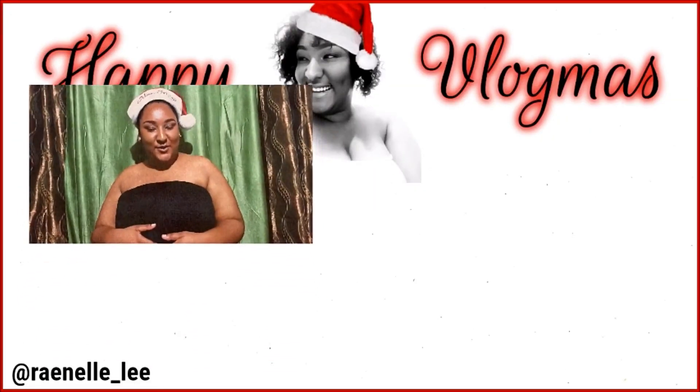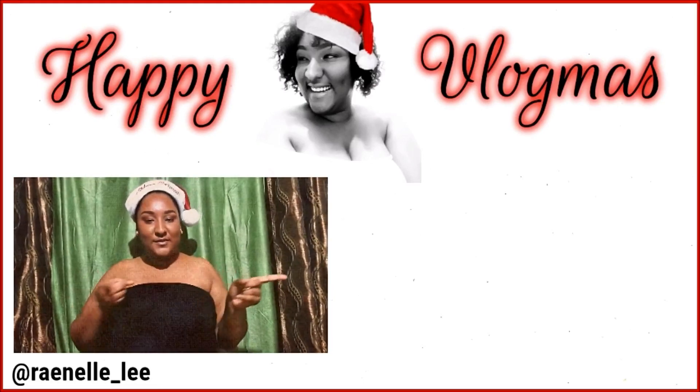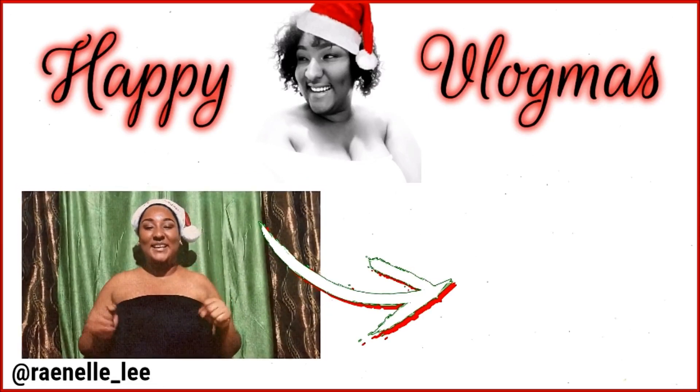Hi guys, thank you for watching Vlogmas. If you are enjoying, don't forget to give all my videos a big thumbs up, and also don't forget to watch my previous video, which will be located right here. I will see you guys tomorrow. Bye!